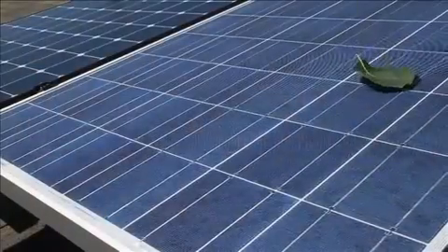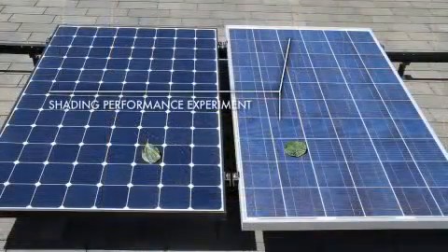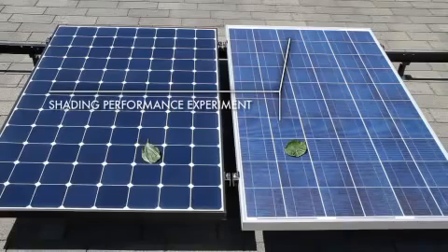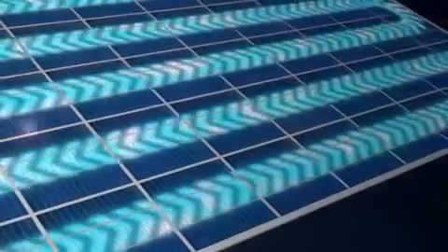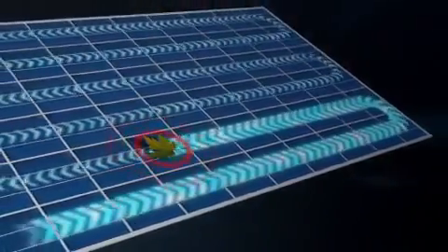And what happens when a solar panel is partially shaded? That depends on which solar panel. For some, a shaded cell can lead to significant power loss. Why? Because a shaded solar cell can't generate power, and it can't properly pass the power generated by its unshaded neighbor cells.